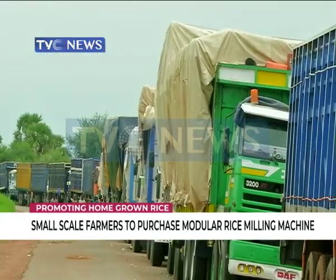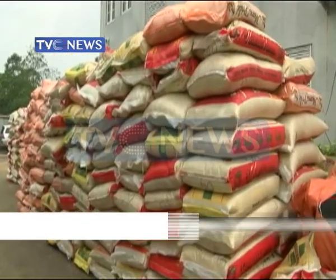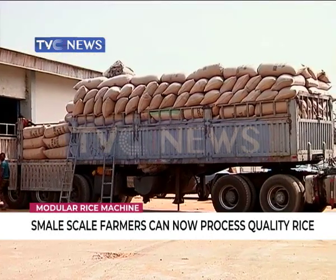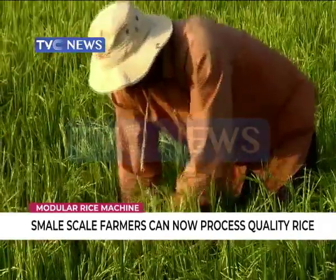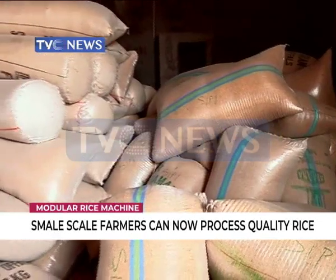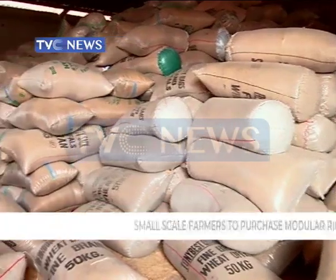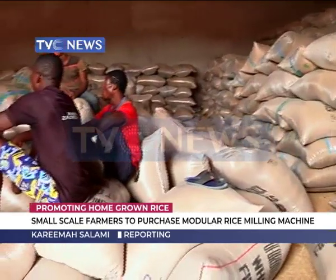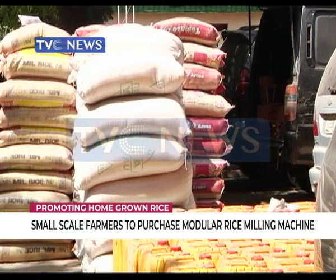The recent closure of land borders has made rice, a staple food in Nigeria, a scarce commodity. The demand for locally made rice is now higher than its supply. But most Nigerians are discouraged about eating locally produced rice due to the milling process — this crucial step in post-production is to remove the husk and bran layers and produce an edible white rice kernel that is sufficiently milled and free of impurities, but this is not the case for small-scale farmers, making consumers opt for imported rice.